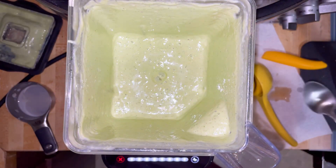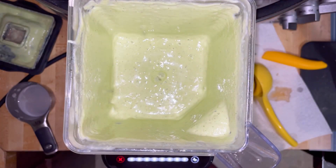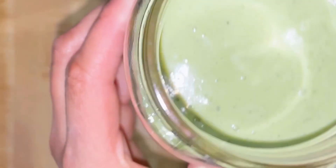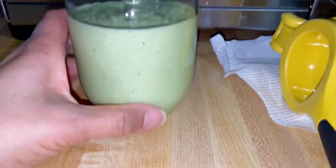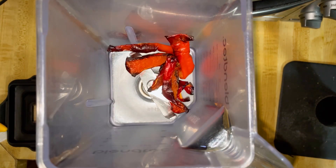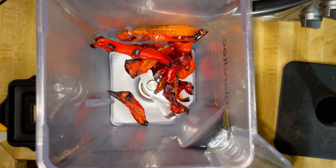It looks so good, oh my gosh. So I bought these little mason jars, I think they're about 12 ounces, and I use them for my dressings. Roasted red peppers. When they roasted, they got really small, but there are three here.